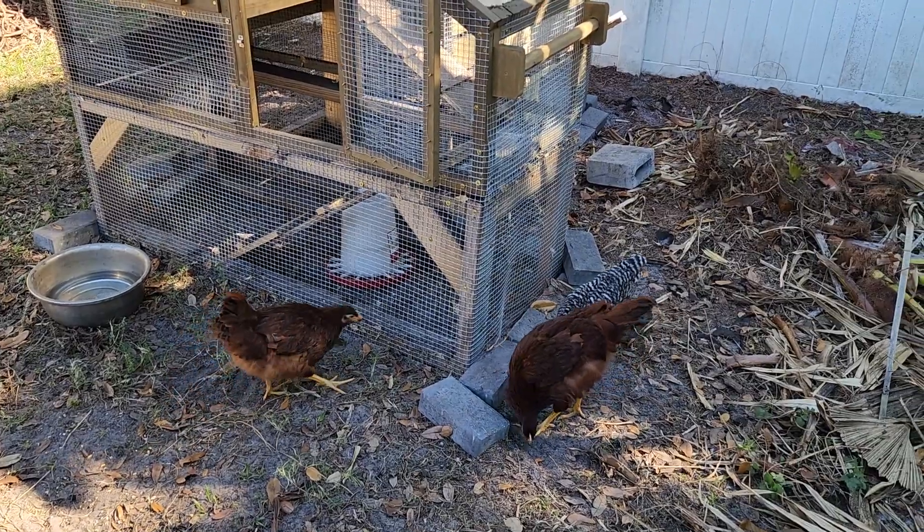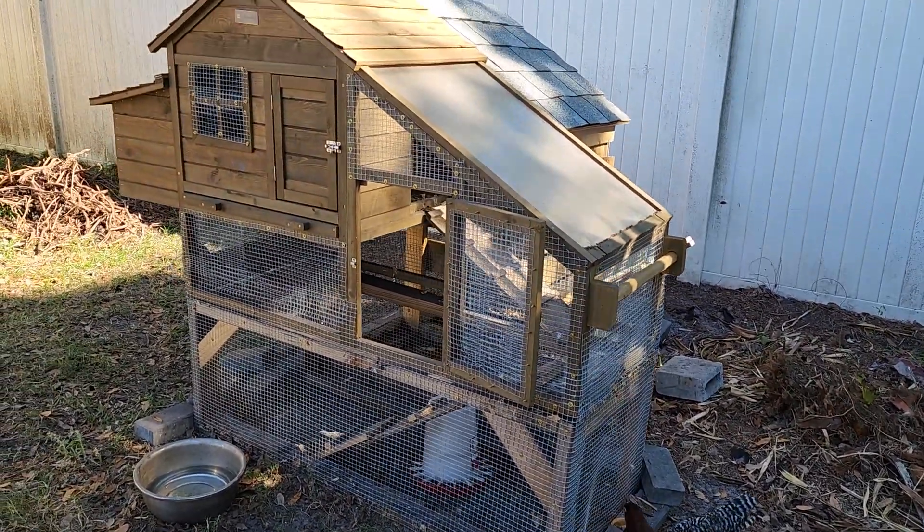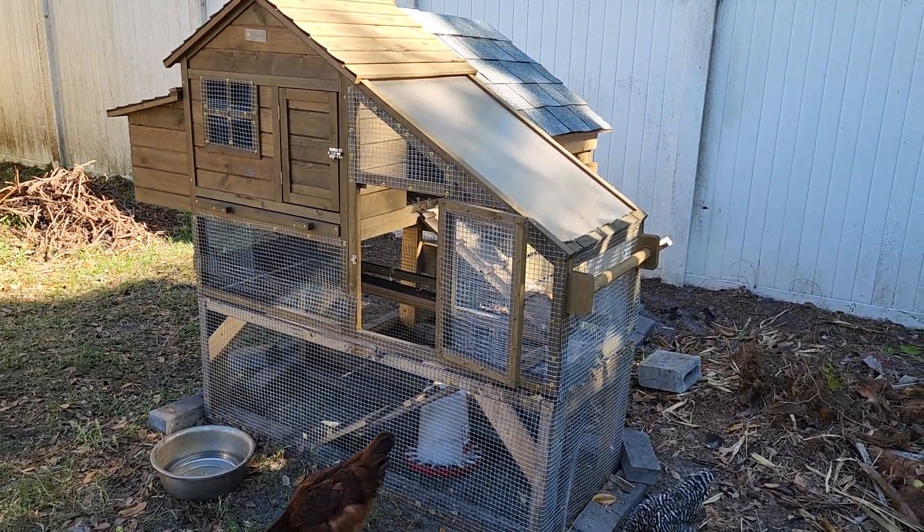Aren't they pretty? So guys, if you want a chicken coop, here are my suggestions. You can buy them online — that first one I showed you I bought on Amazon. They're pretty cool and cute, but you have to reinforce them. If you look at my other video, I had my first two baby chicks and a predator got in — they literally broke the wiring because it was flimsy. I lost two baby chicks, but the next day I went and got two more. Always reinforce your coop, and if you're going to build one yourself like my husband did, reinforce it well so predators don't get in and take your chickens and eggs.